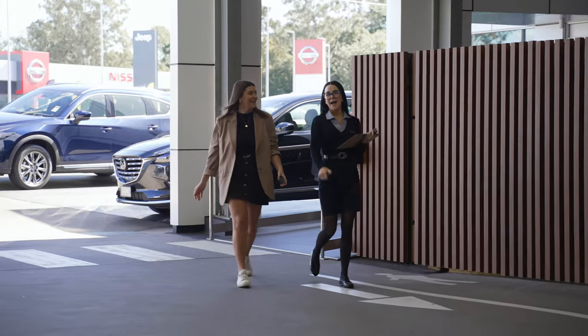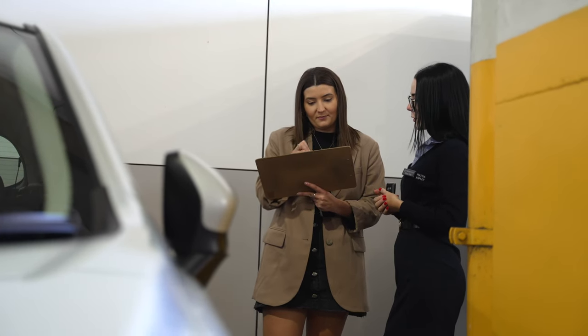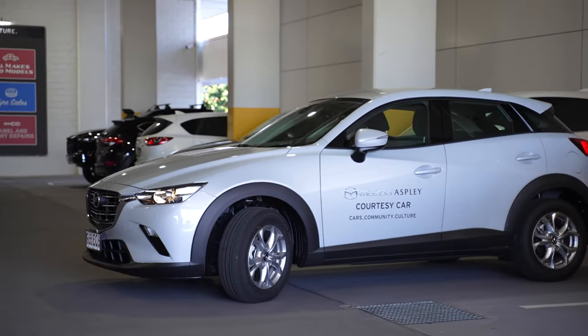While your car is getting serviced, we have many complimentary options for your convenience. With prior arrangement, we do have loan cars available free of charge. There is a $1,000 excess in case of any accident damage, and we give you a full tank — we just ask that you bring it back with a full tank as well.